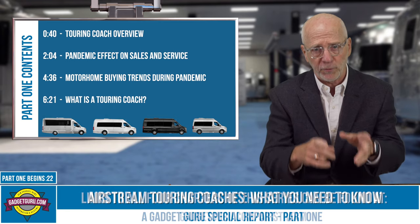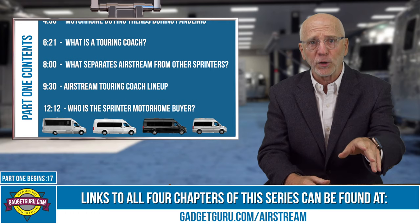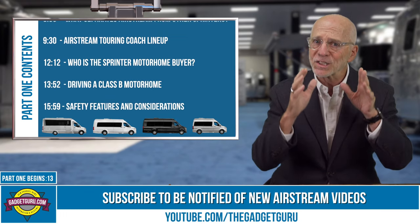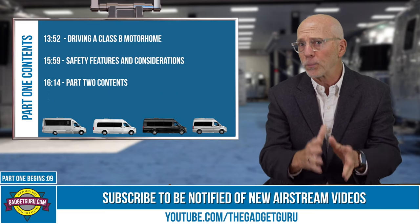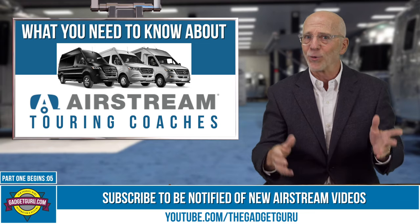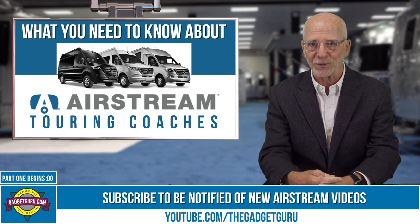If you're shopping for your first RV or are considering the purchase of a Class B Motorhome, hopefully you'll find this series useful. I'll say up front that this is not a commercial and no payments were provided to me for the production of this series. So sit back, relax, and enjoy part one of 'What You Need to Know About Airstream Touring Coaches.'